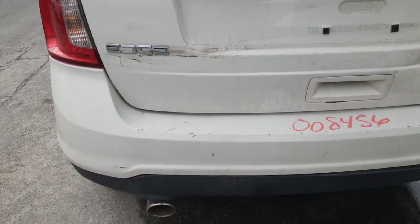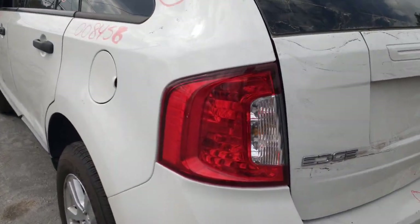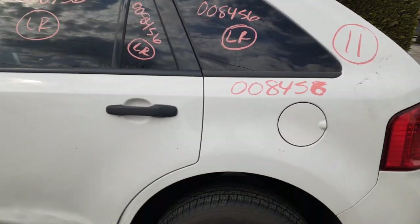You got a rear bumper reinforcement — we'll check it when it comes off. There is your left rear tail light. You got a left rear quarter.